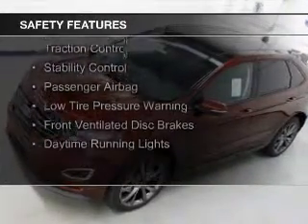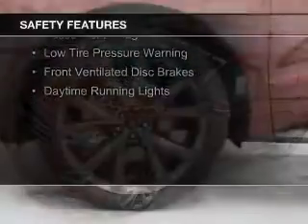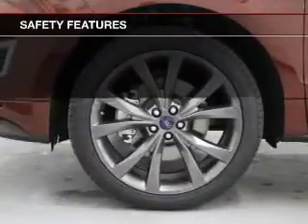Safety features include curtain head airbags, side airbags, independent suspension, brake assist, traction control, and stability control.